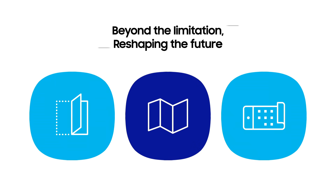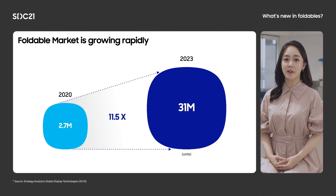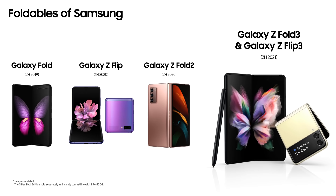New form factors with foldable, stretchable, and rollable displays brought various screen sizes to the market and changed the way people use their devices. We are at the dawn of a new era in the smartphone industry. With massive effort and investment from various manufacturers, the foldable market is growing rapidly and is expected to hit 31 million units by 2023. At Samsung, since we announced the first Galaxy Fold, we have shown continuous innovation by introducing both book type and clamshell type devices.